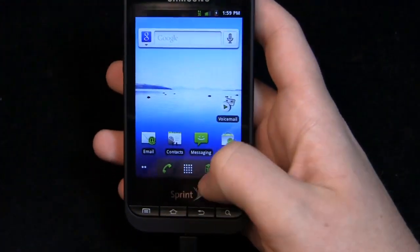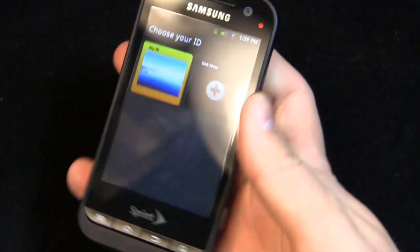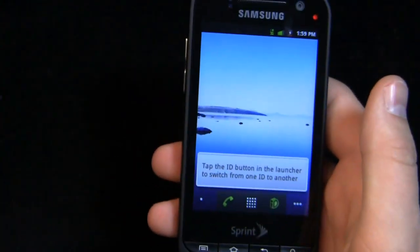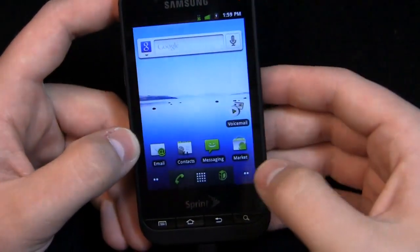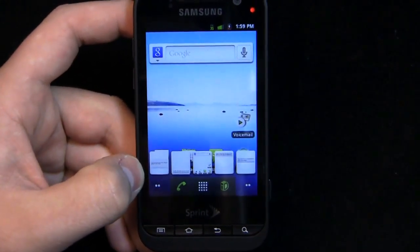It's a stock Android build here with the exception of Sprint ID, which you can see down here where the browser would be on a stock Android device, and you have the option to choose your ID if you want to. It is a mid-range device and it fits the bill for Sprint ID, even though Sprint ID doesn't really have a mission anymore since it's on the Photon and some other high-end devices, which I found kind of interesting. Anyway, five home screens on this — a similar arrangement to a stock Android device. Let's go over the specs pretty quickly.